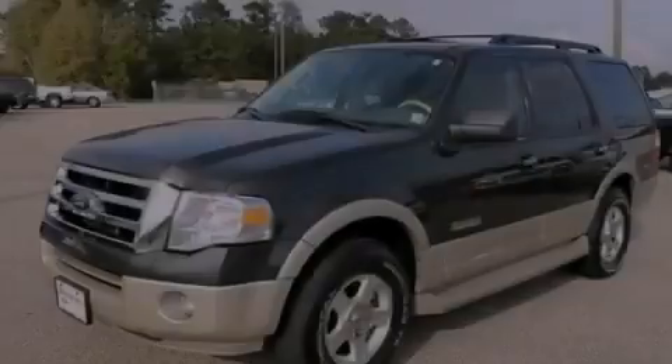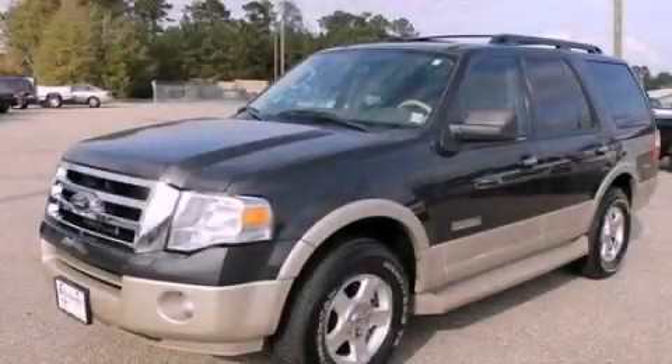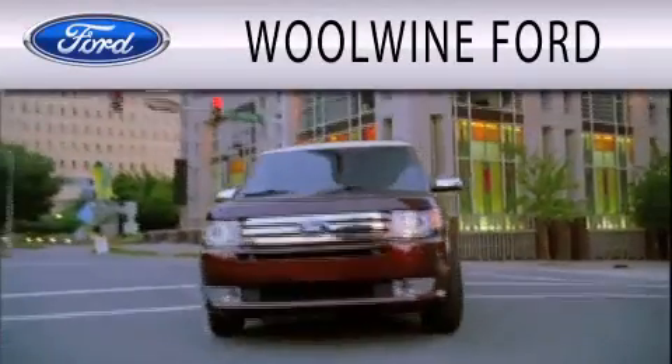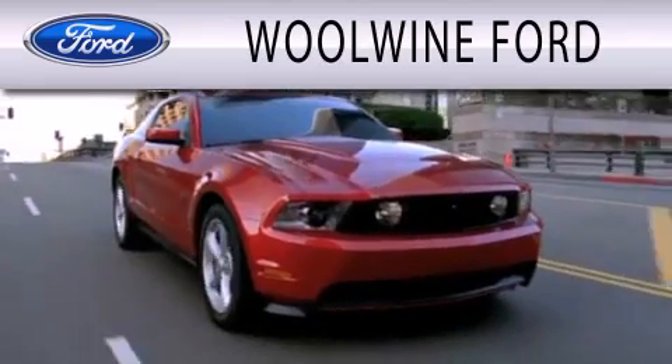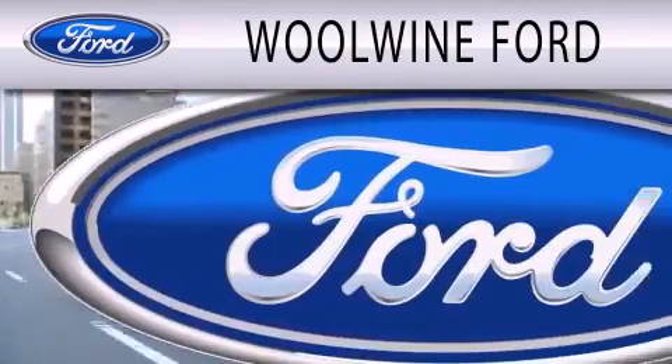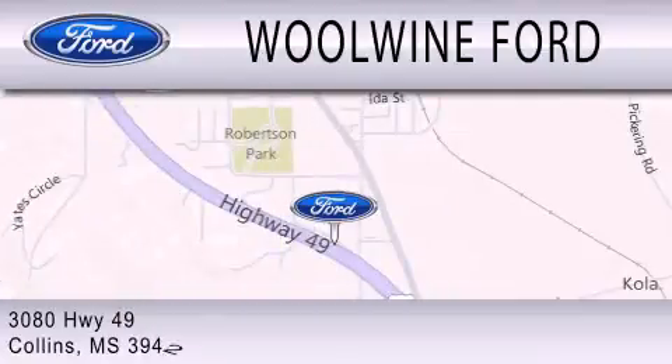We hope you found this video informative. Please contact us today. Windward is dedicated to doing everything possible to ensure that the experience you have selecting your next vehicle is as pleasant as possible. We are located at 3080 Highway 49 in Collins.